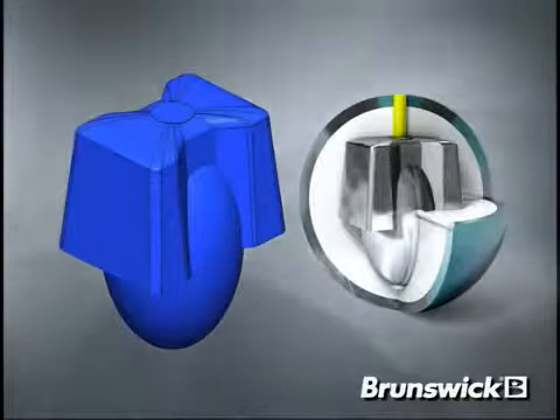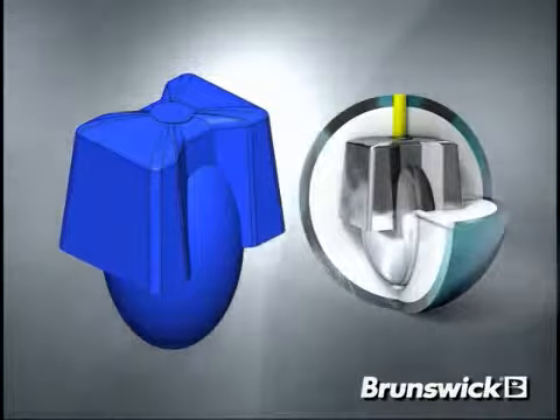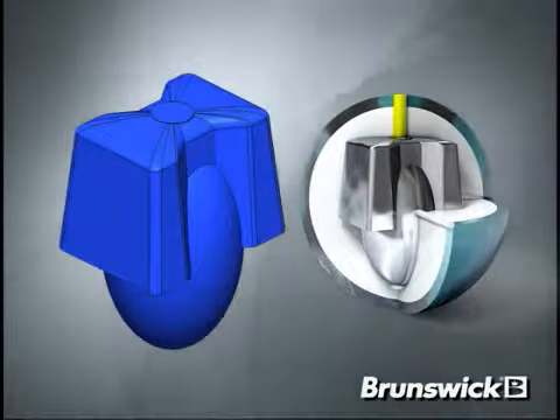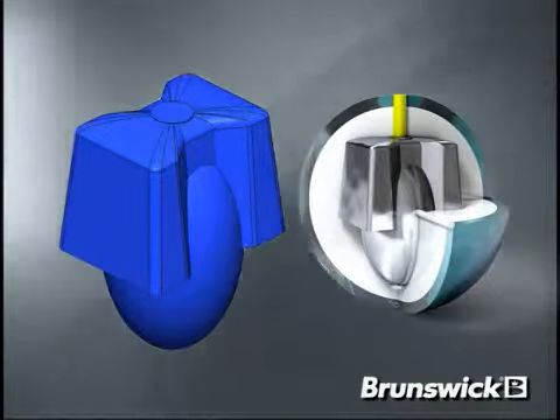After months of testing different core and cover combinations, we found that the I-Block asymmetric core was the perfect match for the CFT Alphamax cover stock to give bowlers the best overall performance.